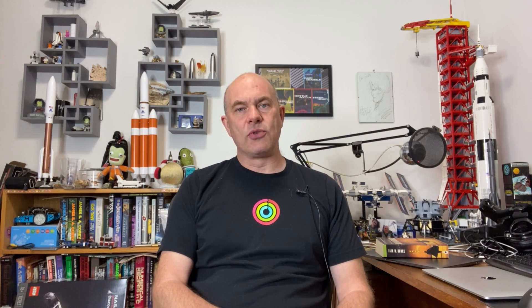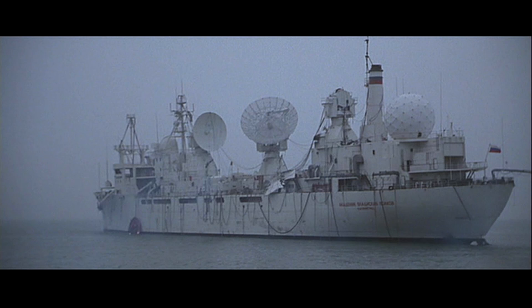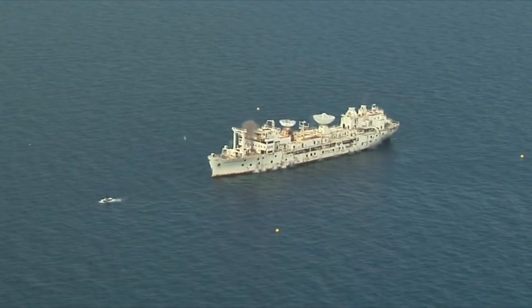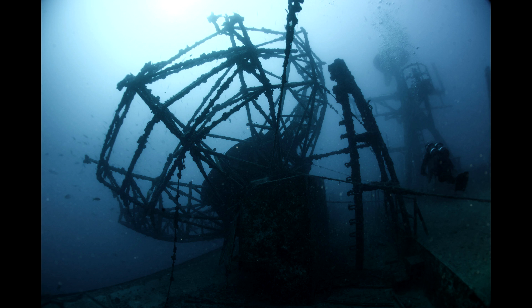There is one tracking vessel that's still pretty recognizable, though it wasn't involved in any of the human spaceflight missions. The Vandenberg was built as a troop carrier in Richmond, California, and in the 1960s was converted to track missile tests — specifically measuring the reentry dynamics of warheads. In the late 1990s it was used for the movie Virus, redecorated to look like a Russian research ship. Finally, in 2009, it was intentionally sunk near Key West to form an artificial reef, becoming a tourist attraction for sports divers and a home for marine life.